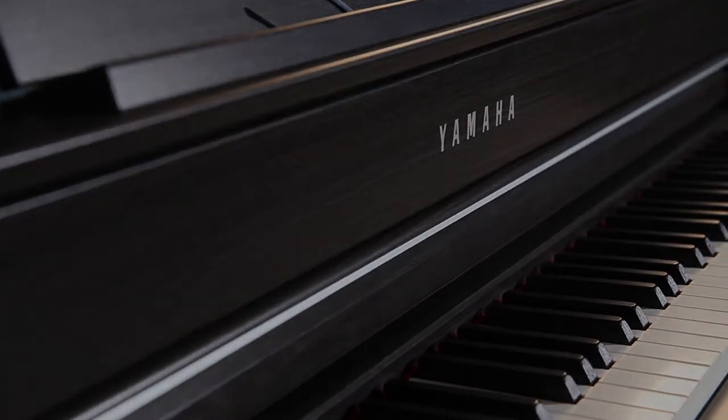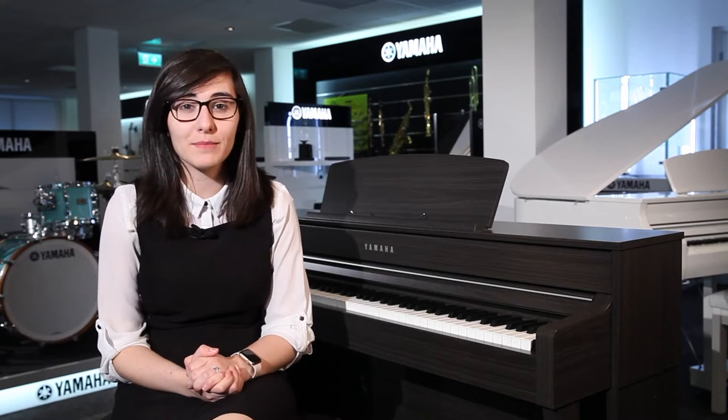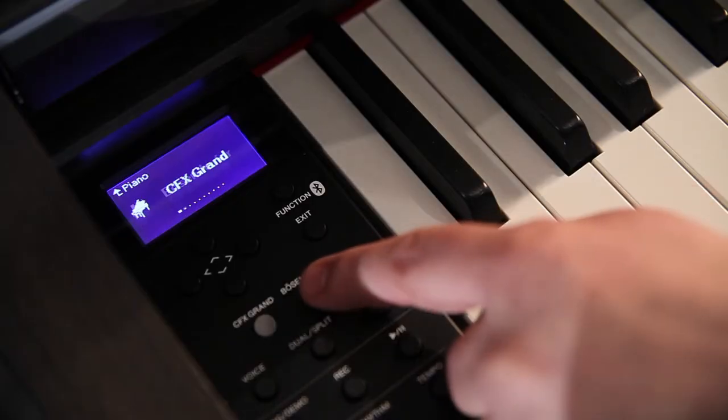Hello and welcome to the Rimmers Music Channel. My name is Vanessa and I'm here today to show you the CLP645. The 645 features an NWX action with escapement, which means you've got a natural wooden key for an authentic feel. This piano features 36 amazing voices including the CFX Grand Piano and the Bosendorfer as well.